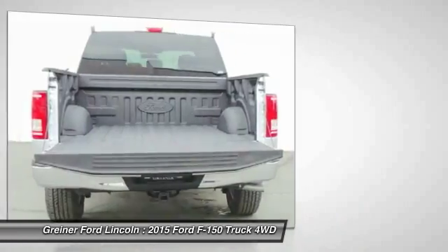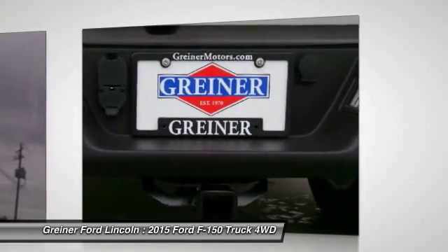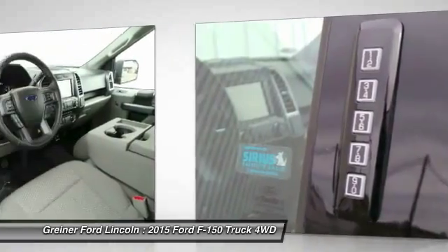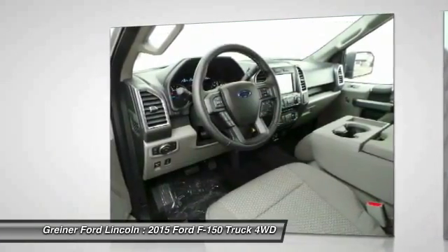Tachometer, tilt steering wheel, passenger vanity mirror, front wheel independent suspension. This beauty will make even your house keys jealous. Drive it today.